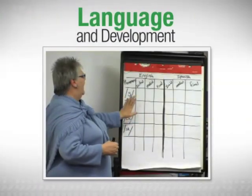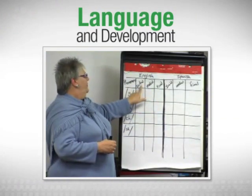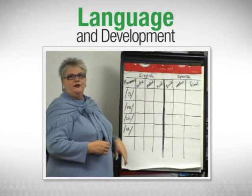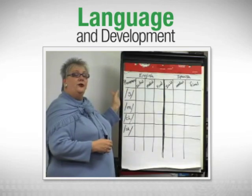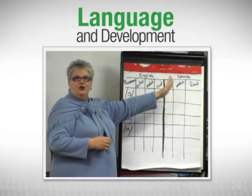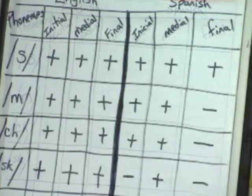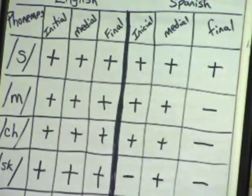What we're looking at now is a chart that describes the beginning, middle, and ending sounds and whether or not each phoneme appears in English or in Spanish in each of those positions. That can help you as a teacher to choose the kind of work you're going to do in your classroom, or the kind of examples that will help your students better understand.